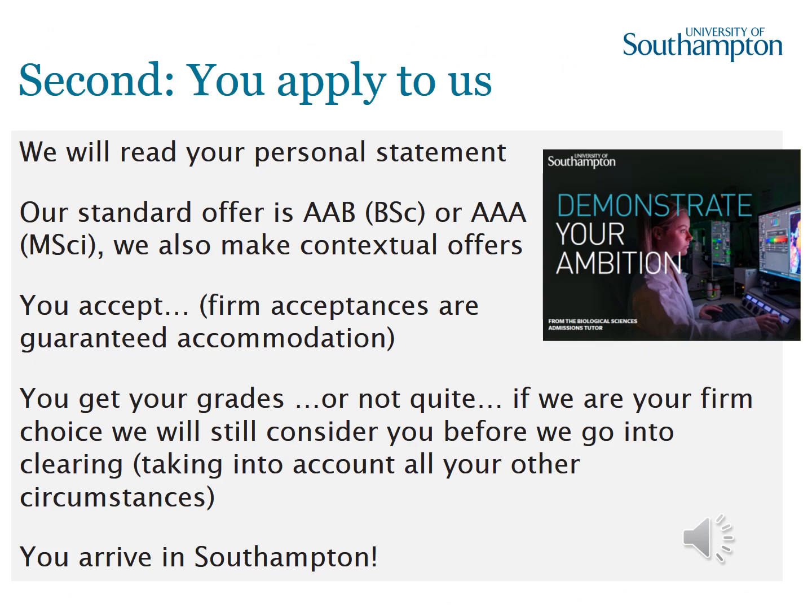Once you've chosen the degree programme you want to study, you apply to us. We read your personal statement and decide whether you're suited to our course — so do write it carefully. There are hints in the PDF called 'Demonstrate Your Ambition' shown on this slide. If we make you an offer, we'll expect two A's and a B for the bachelor's programme, or three A's for the master's. We also make contextual offers. If you accept our offer as your first choice and miss your grades by one or two, we would still prioritise you if places are available when results come out.